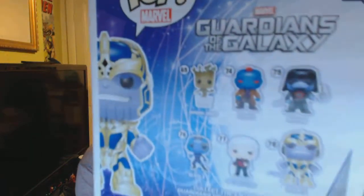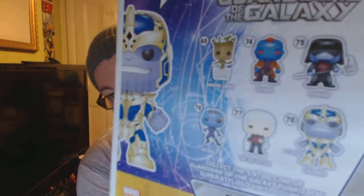You can collect the set: Ronan, Yondu, The Collector, Nebula, and Dancing Groot. I also have a Dancing Groot, but I bought that for my mum because she loves Groot. He's going to be a bloody awesome villain in Avengers Infinity War part one and part two. I can't wait — he's godlike. He's one of the biggest Marvel villains in history.